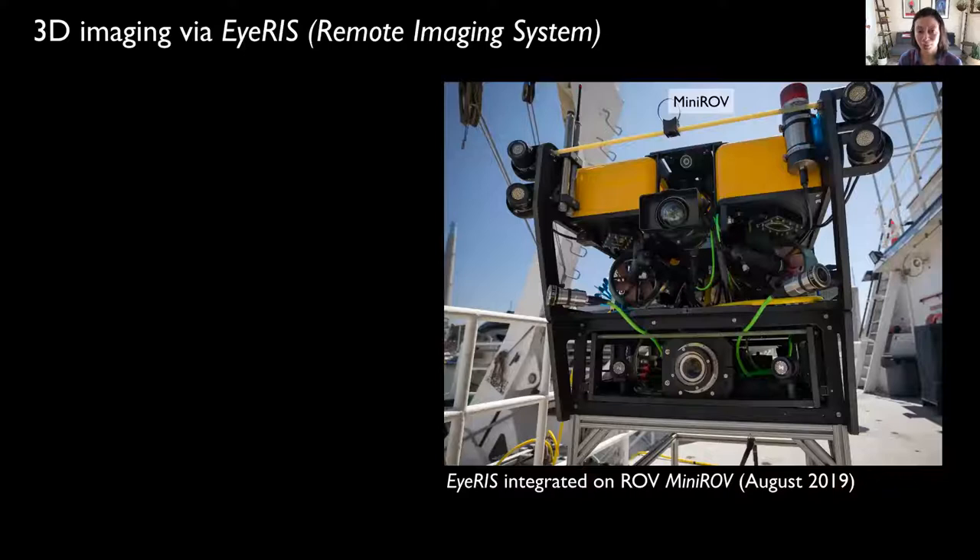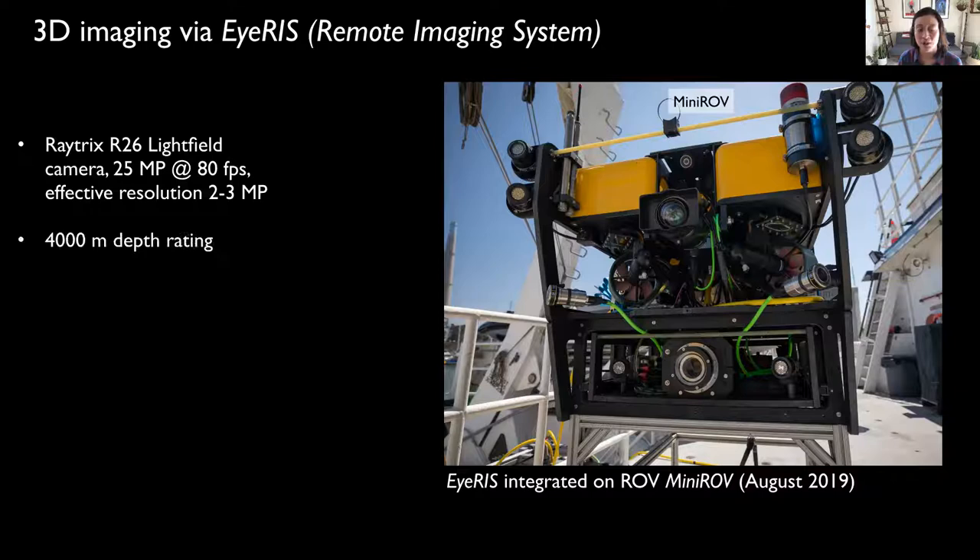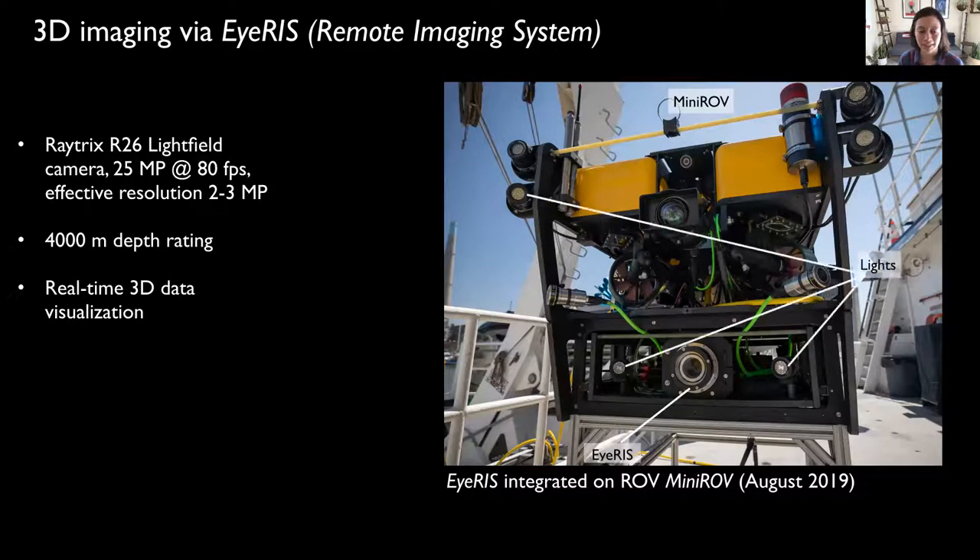We decided to start with the single-camera lightfield approach and integrate this imaging system to MBARI's remotely operated vehicle, Mini-ROV. This imaging system is called IRIS, which is inspired by the compound eyes of insects and uses a Raytrix camera that captures image data at 80 frames per second. The system is rated to 4,000 meters and provides real-time 3D visualization of objects, including animals, substrate, and particles underwater. We first deployed the system in August 2019, and you can see the IRIS camera here with its accompanying lights for illumination. This system has a fixed focal length of 50 millimeters, resulting in an imaged volume just under 8 liters with nearly 1 millimeter of depth resolution.